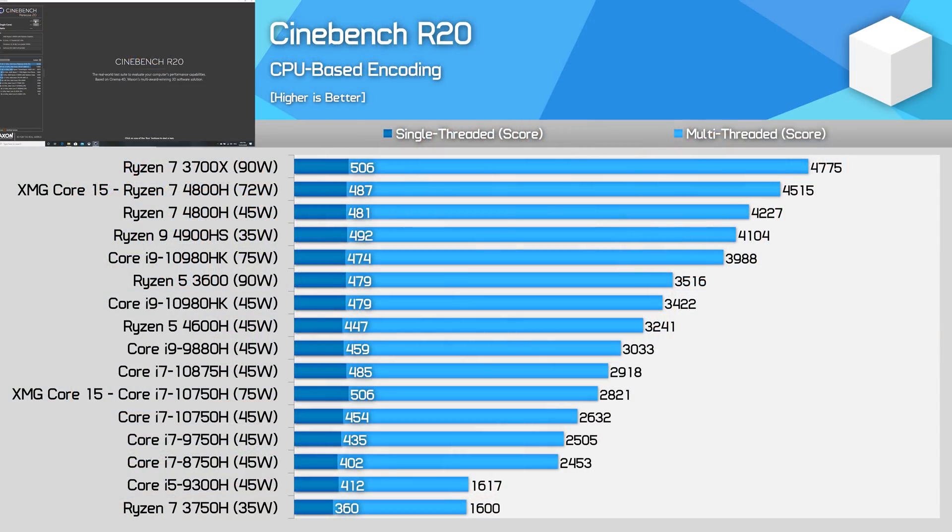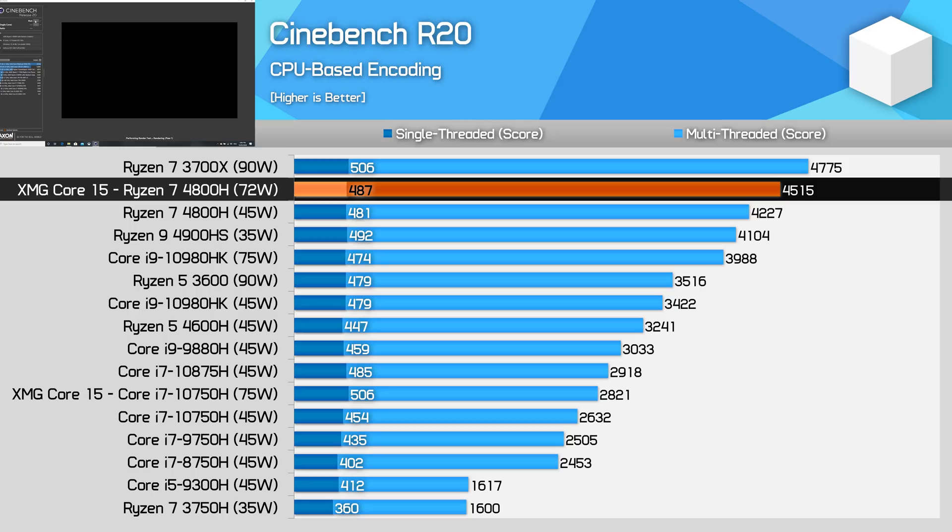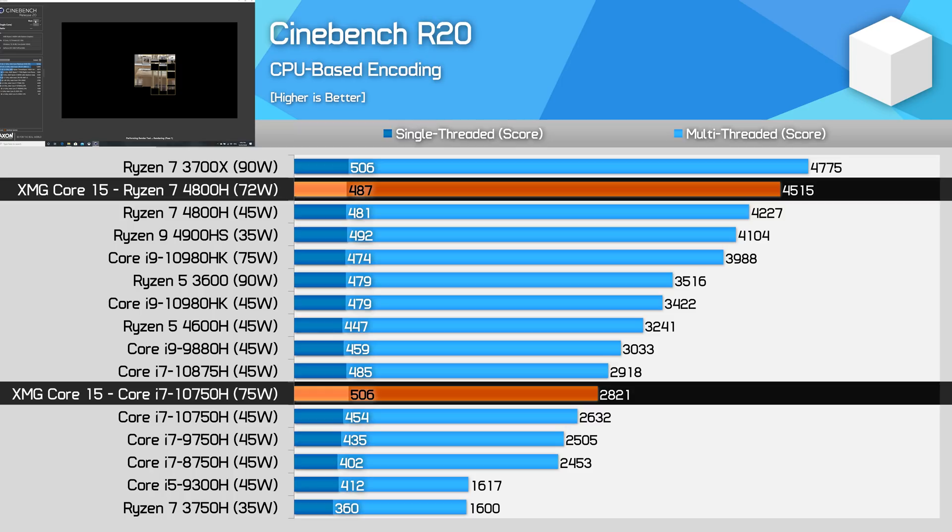Now let's get into benchmark numbers. Starting with Cinebench R20: there is a clear advantage for the Ryzen configuration in the multi-thread test. With 72 watts of power available, the XMG Core 15 is the fastest Ryzen 7 4800H laptop we've tested, pulling 60% ahead of the Intel configuration with its 75-watt Core i7-10750H. The 4800H is within striking distance of a desktop Ryzen 7 3700X at 95% of its performance. However, the Intel configuration is faster in the single-core workload by 4%, and up to 12% faster in certain single-threaded workloads like Adobe Acrobat PDF exporting.